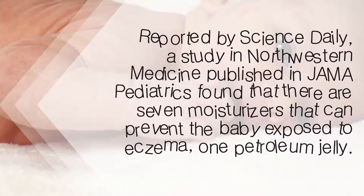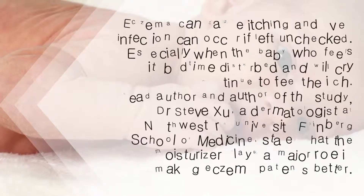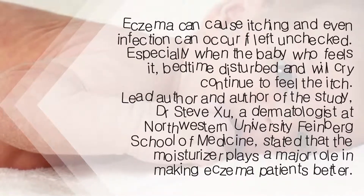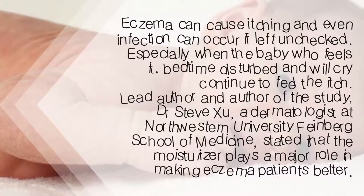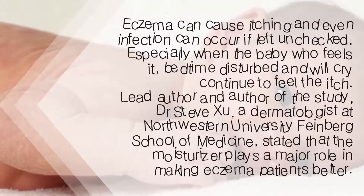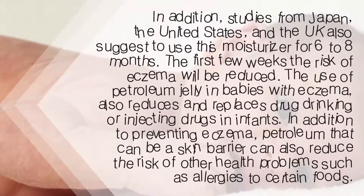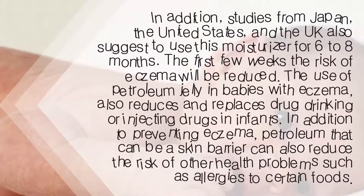First, it can prevent and reduce eczema. Reported by Science Daily, a study in Northwestern Medicine published in JAMA Pediatrics found that there are seven moisturizers that can prevent babies from being exposed to eczema, and petroleum jelly is one of them. Eczema can cause itching and even infection if left unchecked. Lead author Dr. Steve Zhu, a dermatologist at Northwestern University Feinberg School of Medicine, stated that the moisturizer plays a major role in making eczema patients better. Studies from Japan, the United States, and the UK also suggest using this moisturizer for the first six to eight months to reduce the risk of eczema.